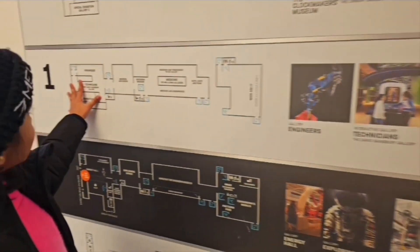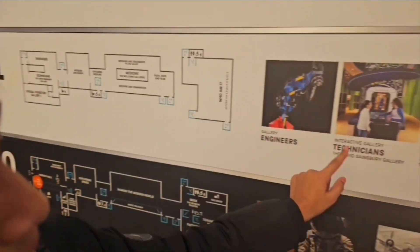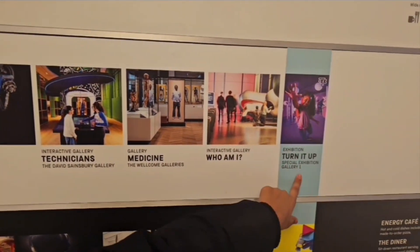Today we are at the Cyrus Museum. Up on the first floor there are engineers, technicians, medicine, grammar, and Turn It Out.